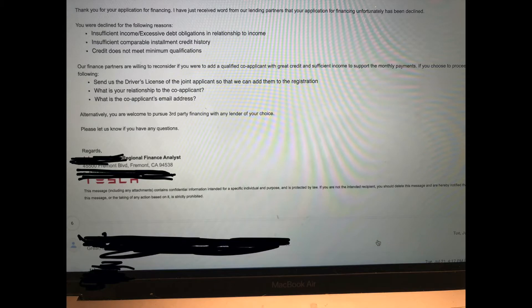I got an email the next day saying that unfortunately my Tesla loan had been declined. I'll show you guys this email. It says we were declined and lists some reasons: insufficient income, excessive debt obligations, insufficient credit history, and credit not meeting minimum qualifications.